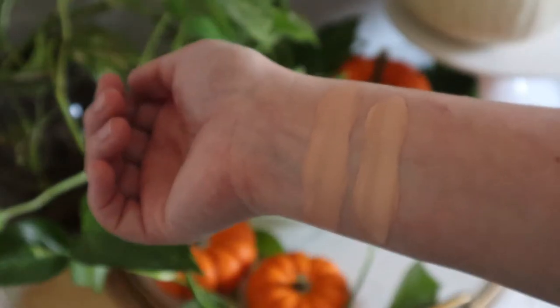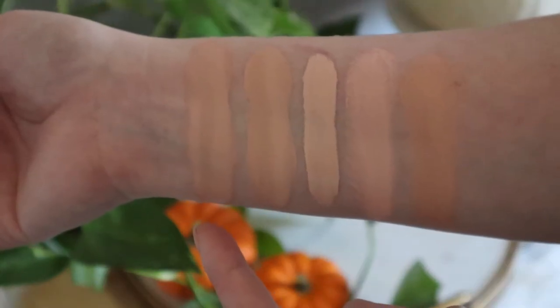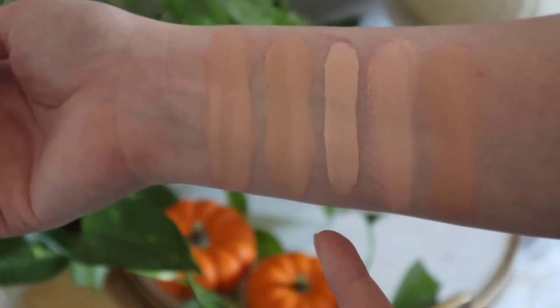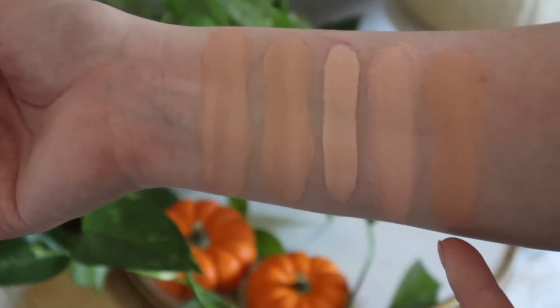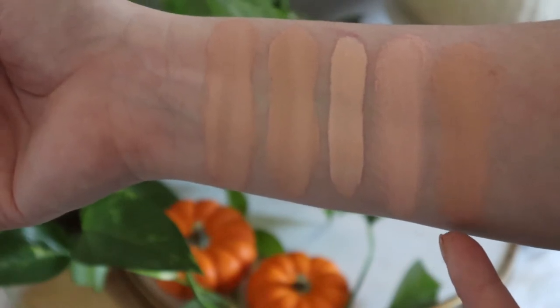Here is what they look like swatched next to each other and compared to a few other foundations: NARS Soft Matte Complete Foundation in Yukon L 2.5, Charlotte Tilbury Airbrush Flawless Foundation in 2 Cool, Rare Beauty Foundation in 160C, Becca Skin Love Foundation in Ivory, and the Laura Mercier Flawless Radiance Perfecting Foundation in 1C1 Shell.